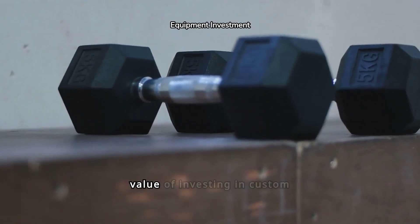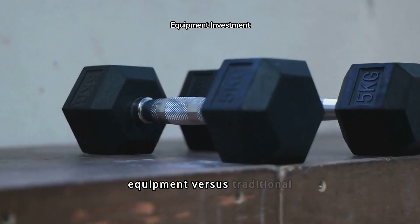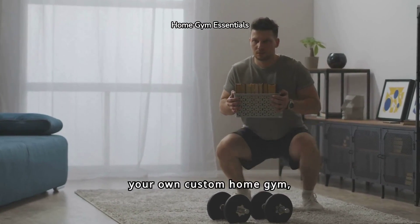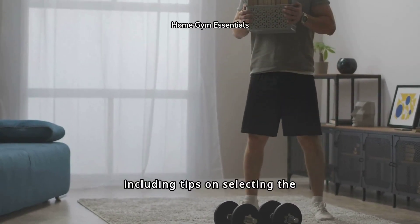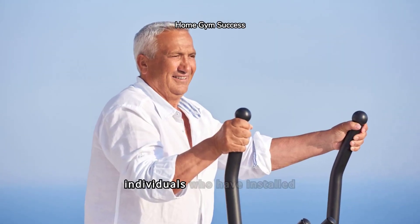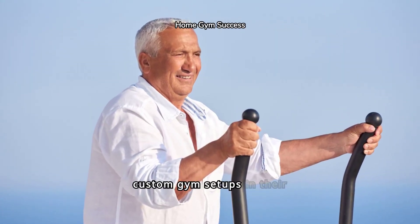We'll discuss the long-term value of investing in custom equipment versus traditional home gym setups. Learn how to get started with your own Custom Home Gym, including tips on selecting the right equipment and finding suppliers. See real-life transformations and success stories of individuals who have installed custom gym setups in their homes.